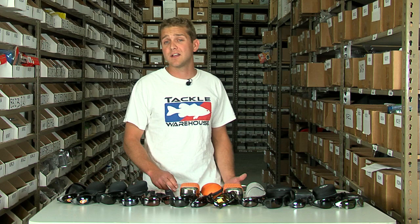Thanks for tuning in. I'm Joey, a buyer here at Tackle Warehouse. I'm here to talk to you a little bit about polarized sunglasses and why they're so important to your success on the water.